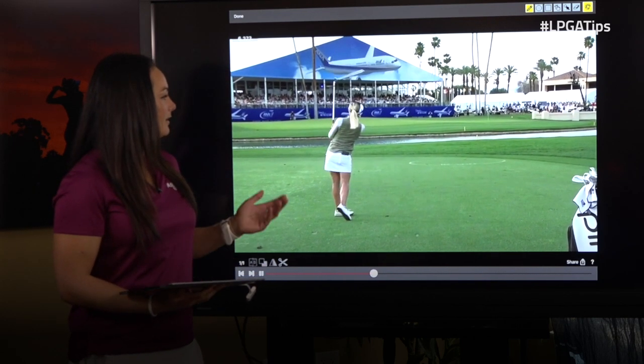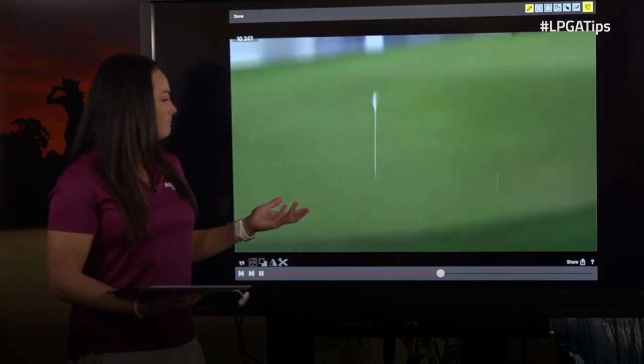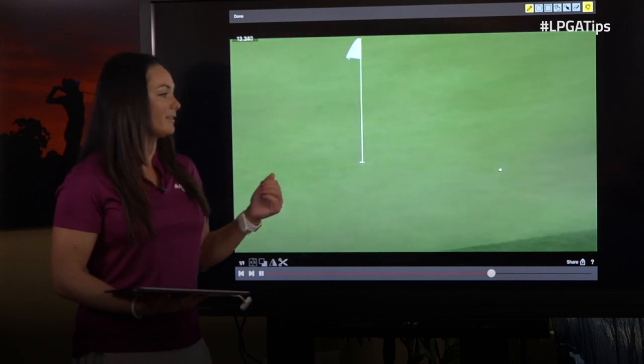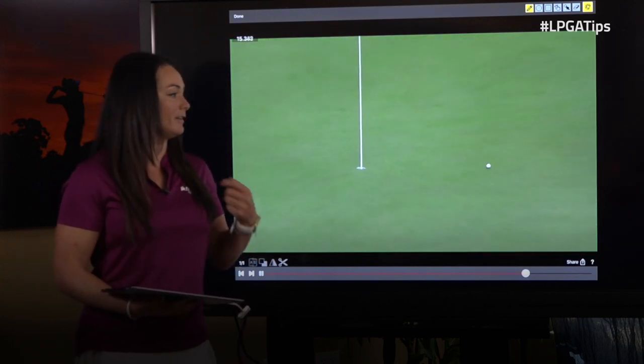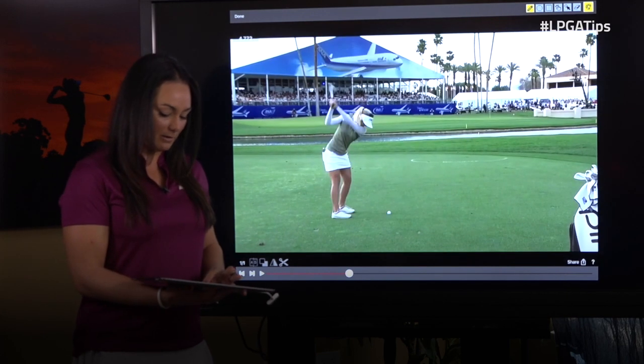She makes a beautiful swing with great acceleration. The ball lands about 15 feet from the hole and spins back. The spin back showed that she really accelerated through the shot with full commitment. That means that she had a lot of speed in her shot.